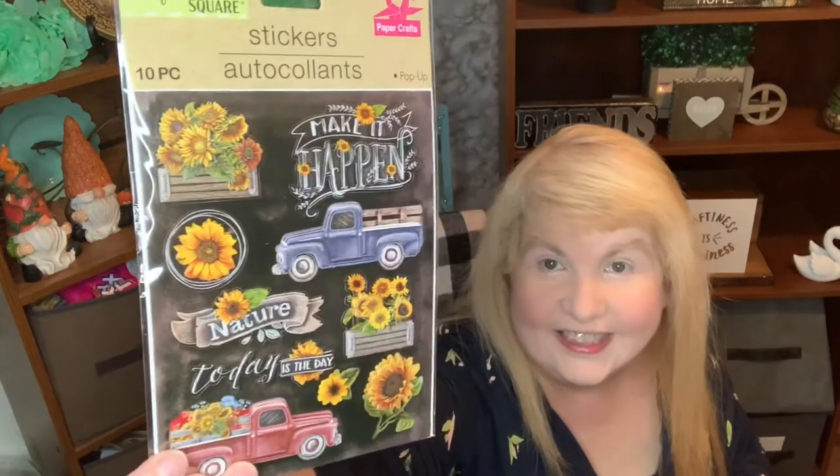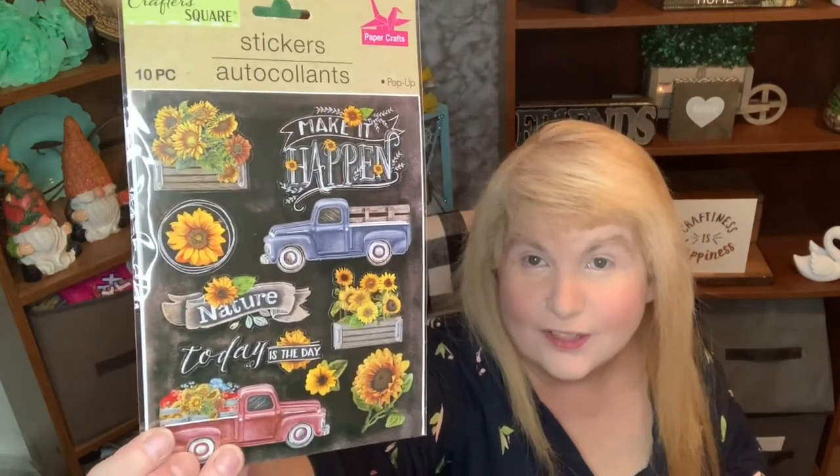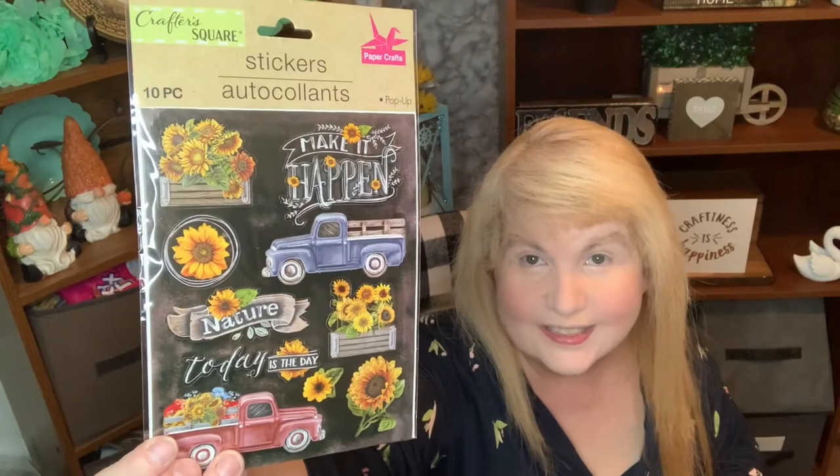I got these stickers — I thought they were so pretty. They have a lot of sunflowers on them and a couple of trucks. I also got a couple of florals: some cattails — I thought they were pretty — and some amaranthus. And if you haven't seen my video where I did a lip mask, you should check it out because it's pretty funny. I got another lip mask — this one's a lip and eye mask, so you'll be seeing me do this on a future Mask Monday.